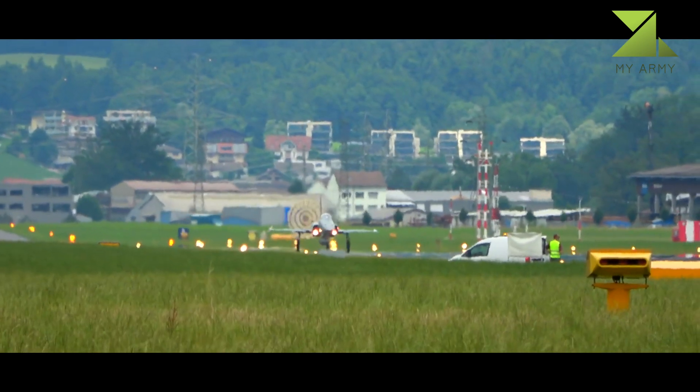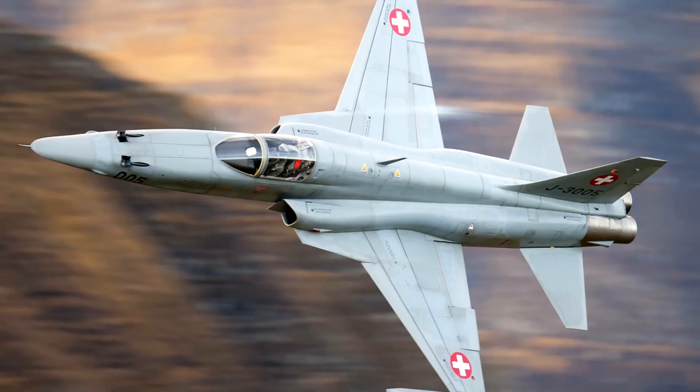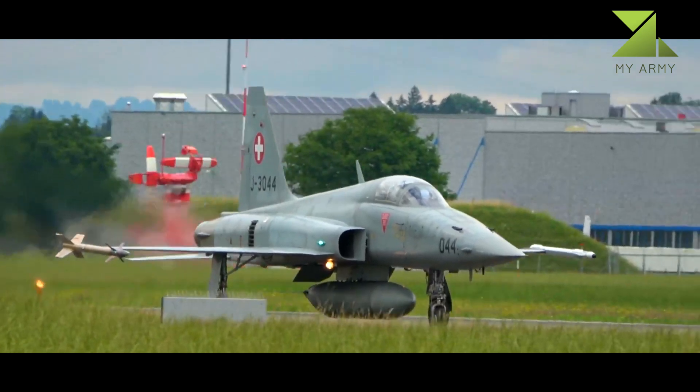A total of 1,400 Tiger IIs were built before production ended in 1987. Over 400 aircraft were in service as of 2021.